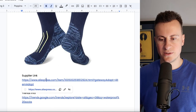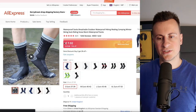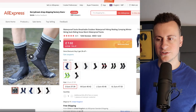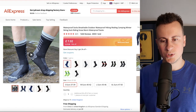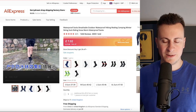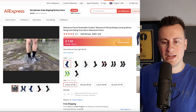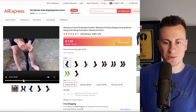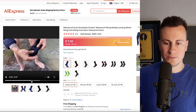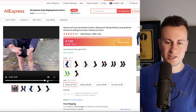Moving on to product number four — these are socks, however they do have a unique selling point. A lot of people who watch this channel prefer cheaper products that they can scale to the moon. What's really cool about these is they are actually waterproof, so for any outdoorsy type person wading through streams or wet grass and they don't want to get their feet wet — let me zoom in to show you the inside of them is dry, which I think is pretty cool.